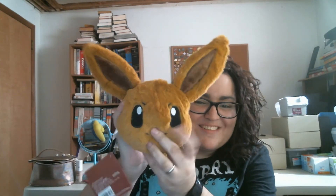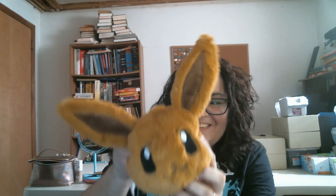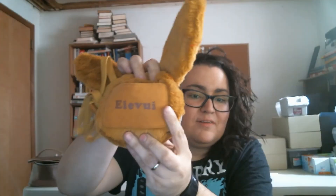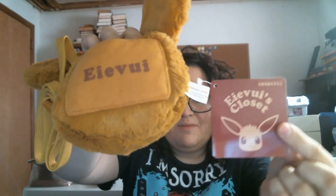I got a little Eevee purse - it's so cute. The head has a zipper that you can open and you can put cards in here. It has Eevee's closet.